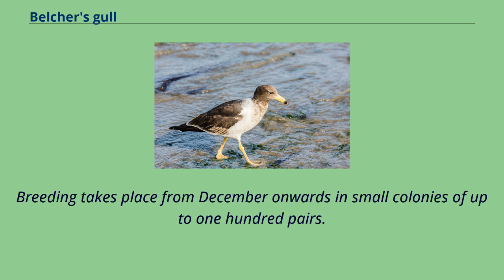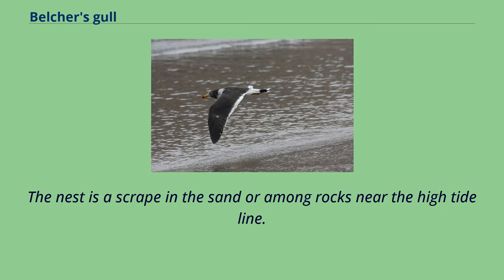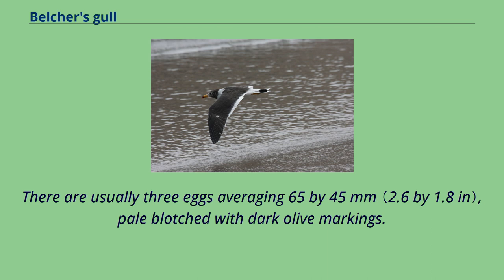Breeding takes place from December onwards in small colonies of up to 100 pairs. The nest is a scrape in the sand or among rocks near the high tide line. There are usually three eggs averaging 65 by 45 millimeters, pale and blotched with dark olive markings.